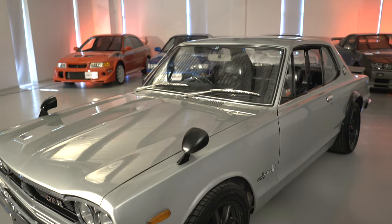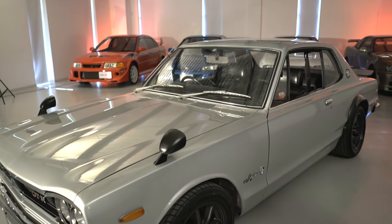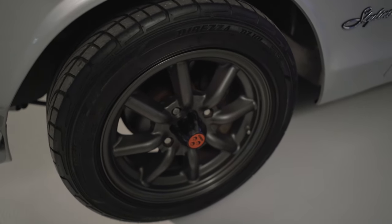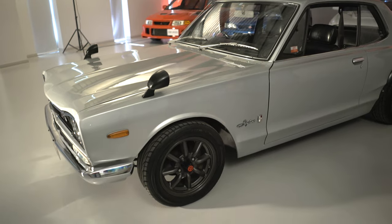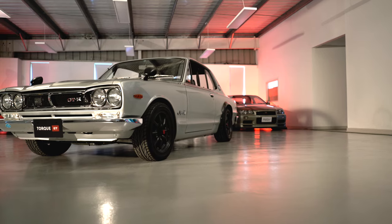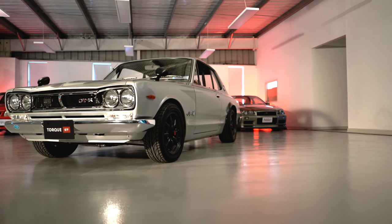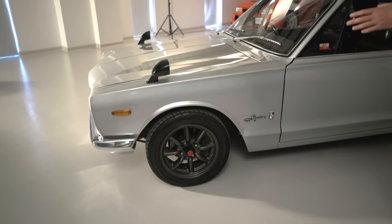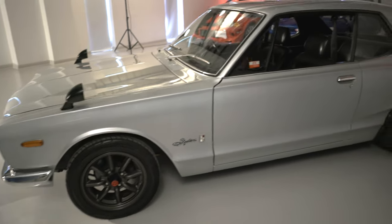This one is wearing period-correct Watanabe racing wheels — these are like a sort of European mini-style copy. You can see the stance and the way the car sits on these 15-inch wheels; it's just absolute perfection. We've got lovely skinny wheels up front and a nice wide wheel and tyre package at the back.